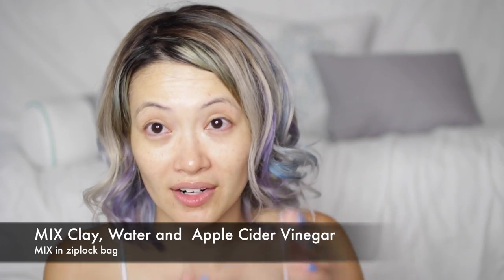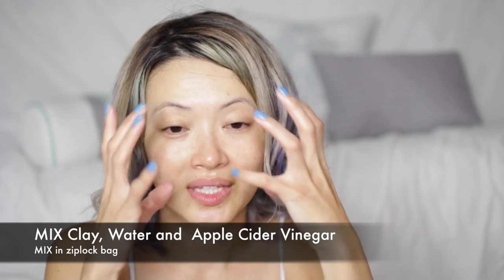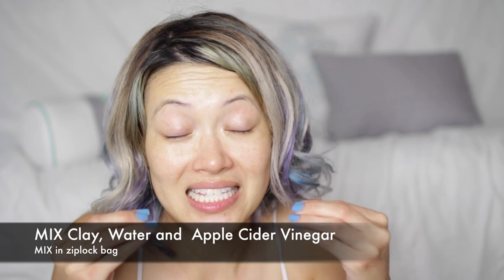I put it in a Ziploc bag with a little bit of apple cider vinegar and a little bit of water, mush it together, and paint my face with it — avoiding the eye area. It basically vacuums up all the bad stuff in your skin. Then you're supposed to flake it off and wipe it down with a wet paper towel because you don't want it to clog your drains. Read the reviews on Amazon — I think there are about 8,000 positive reviews on this stuff. My friend introduced it to me and I will not go back to anything else.